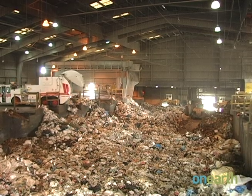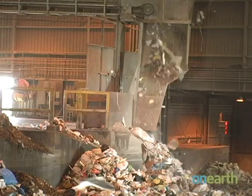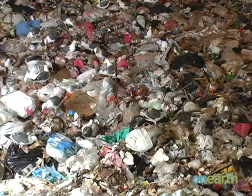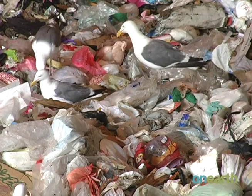Every day, 1,500 tons of trash pile up at the San Francisco city dump. And every day, that trash attracts scavengers. Thousands of seagulls flock to the heap, looking for food.